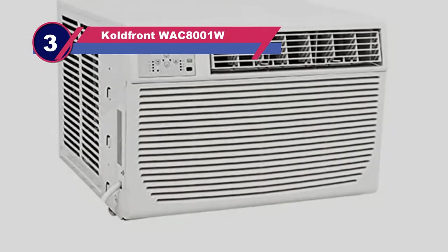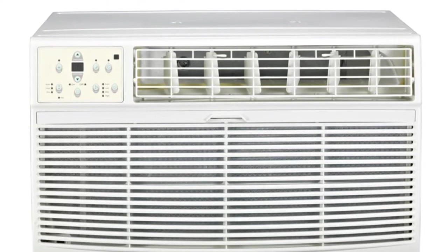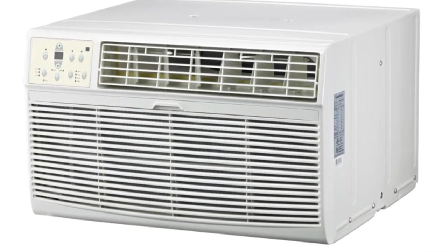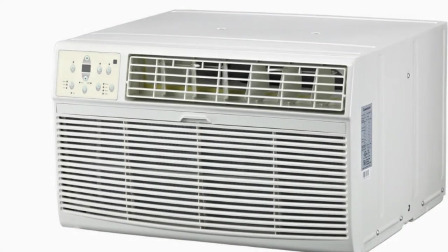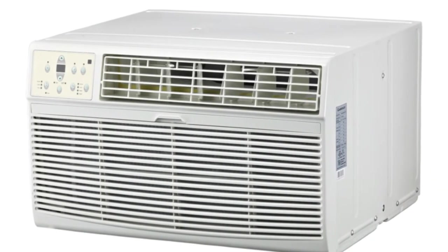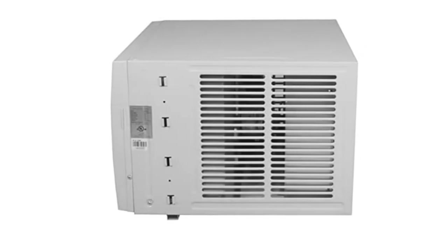Number three: Coldfont WAC8001W window air conditioner with heat. One of the only setbacks of the Coldfont is that while it does heat, it's not meant to serve as a primary source of heat. For plenty of customers, that's just fine. With 8,000 BTU cooling capacity and a 3,500 BTU heat function, this unit can adequately serve an area of 350 square feet. It's great for people looking to cut down on energy expenses. The Coldfont has a check filter light, a sleep mode, and a special energy saver mode. The control panel features a digital temperature display and three fan speeds, with a dehumidifying mode to dry your space.